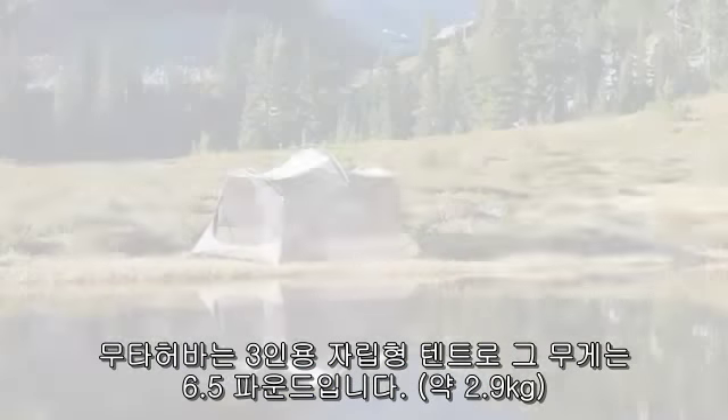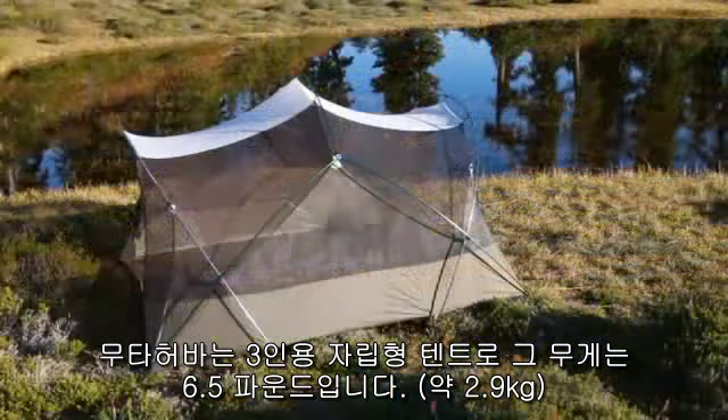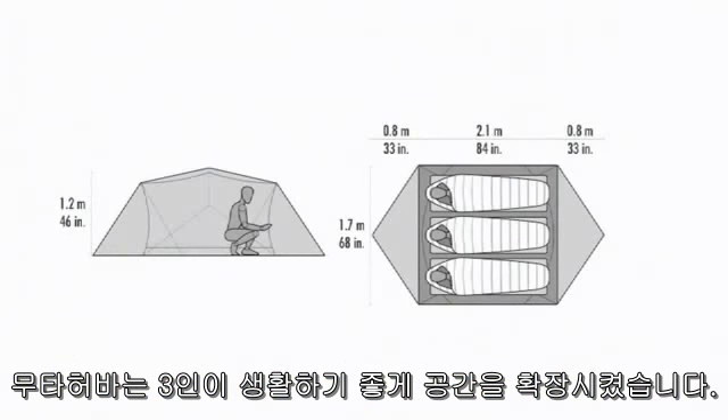The Mother Hubber is our free-standing 3-person, sub 6½ pound tent, built with all the features of Hubber-Hubber, increased in size for 3-person livability.